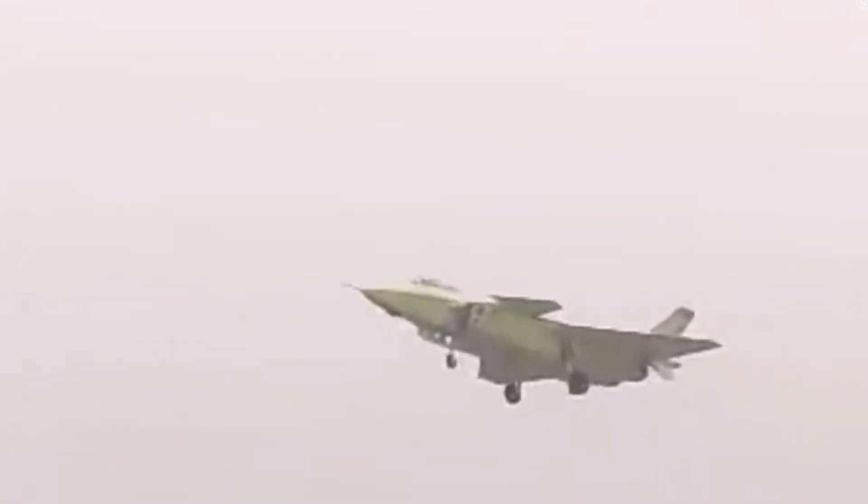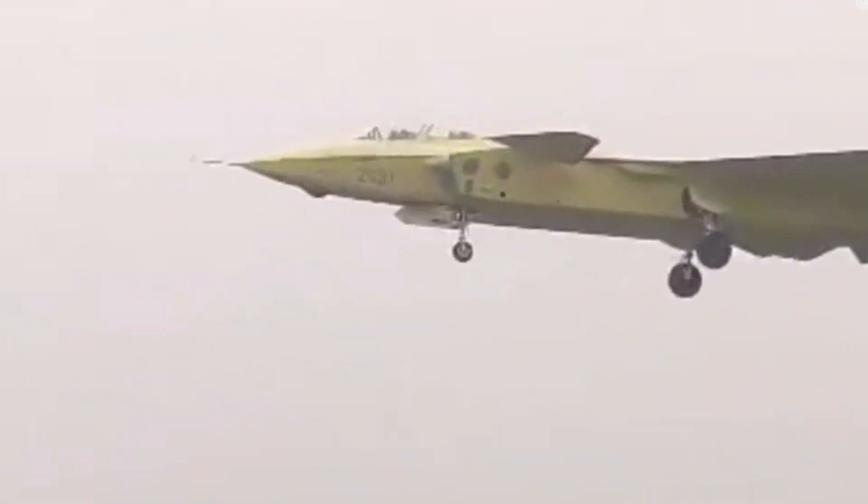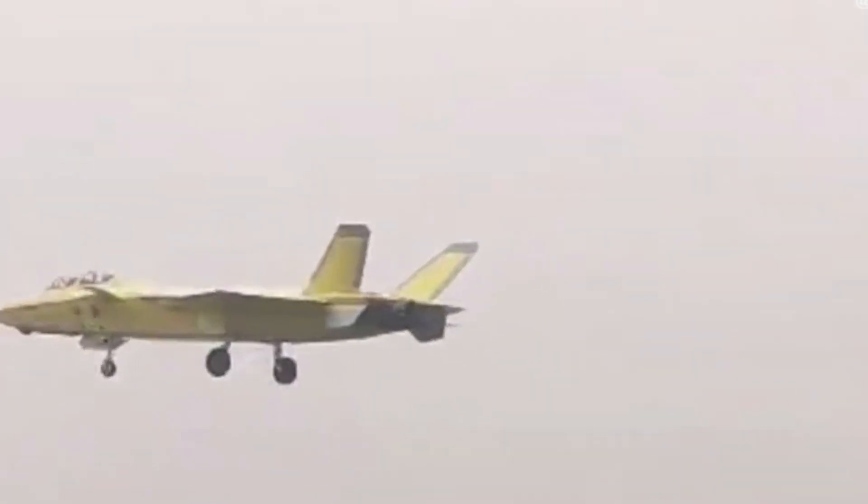He expresses his wish to have the opportunity to fly the next-generation Chinese fighter jet. Rumor has it that China has been developing a sixth-generation fighter — a much more powerful platform compared to the J-20.